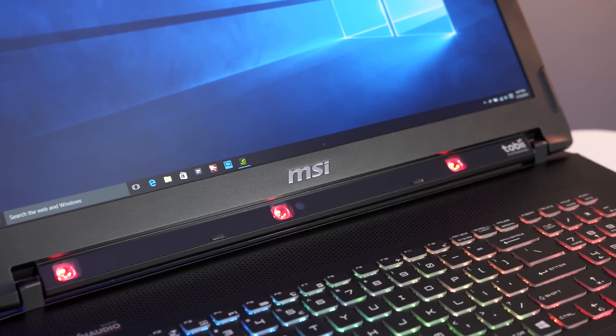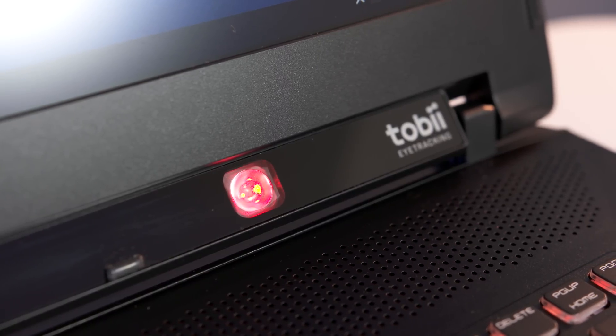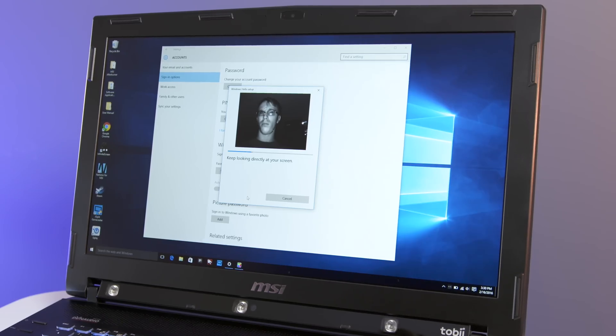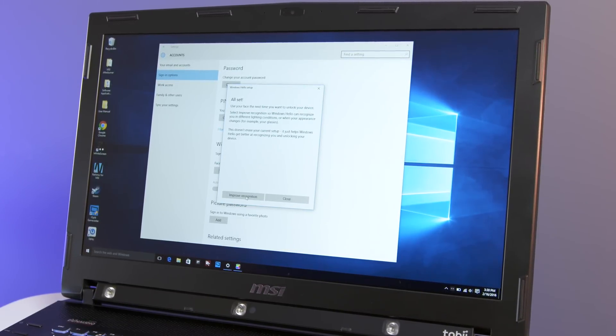The big selling point though is what lives below the display. This is a Tobii iX which integrates several sensors that can track your eyes with a surprising amount of precision. Run through a quick calibration by looking at various points on screen and you're up and running. This also works with Windows Hello for facial recognition to unlock your PC — it's a small feature, but it's useful and accurate.